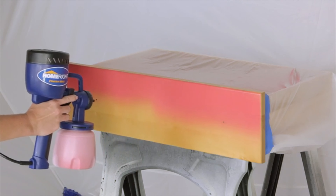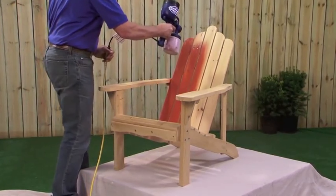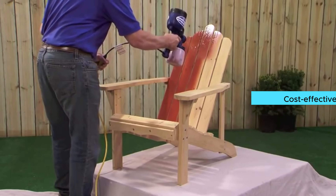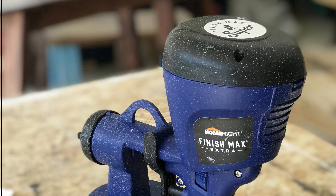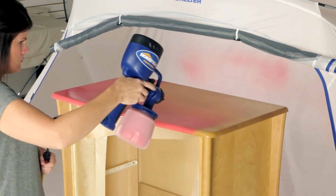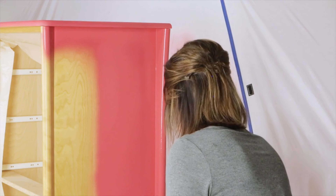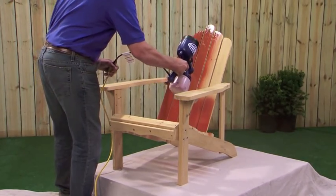Number four: the HomeRight Finish Max Spray Gun. If you're in the market for the best HVLP paint sprayer, the HomeRight Finish Max is a top contender. Its high volume, low pressure output reduces material waste, making it a cost-effective option for home and furniture projects. The brass spray tip is a standout feature, providing durability and preventing wear and tear. You can easily adjust the nozzle to three spray patterns — horizontal, vertical, and round.